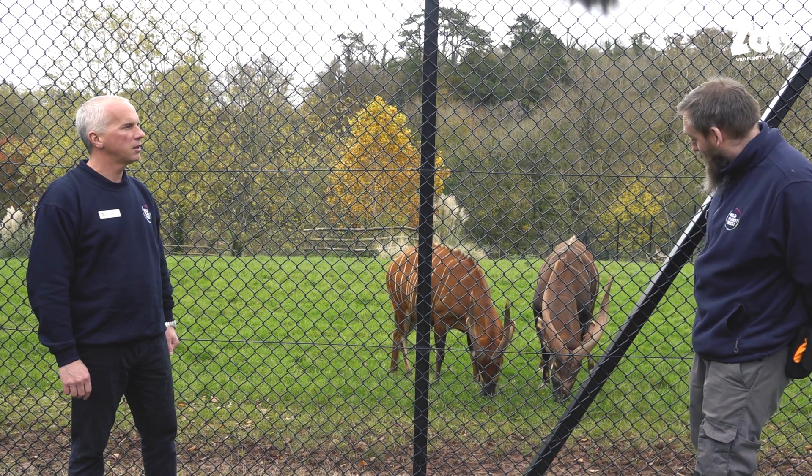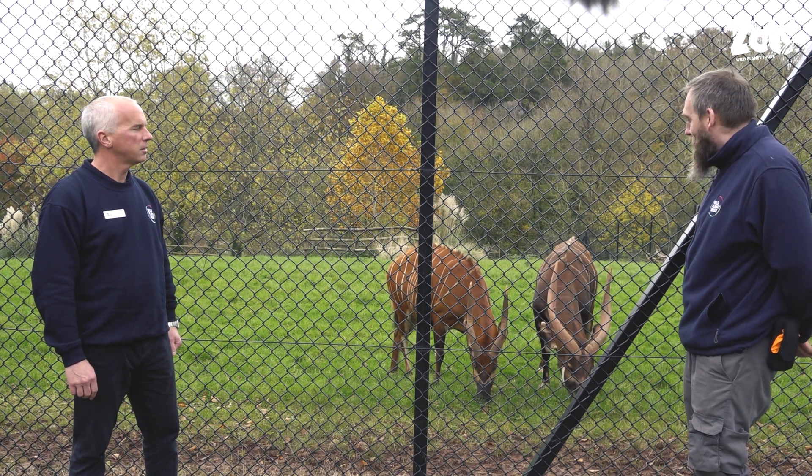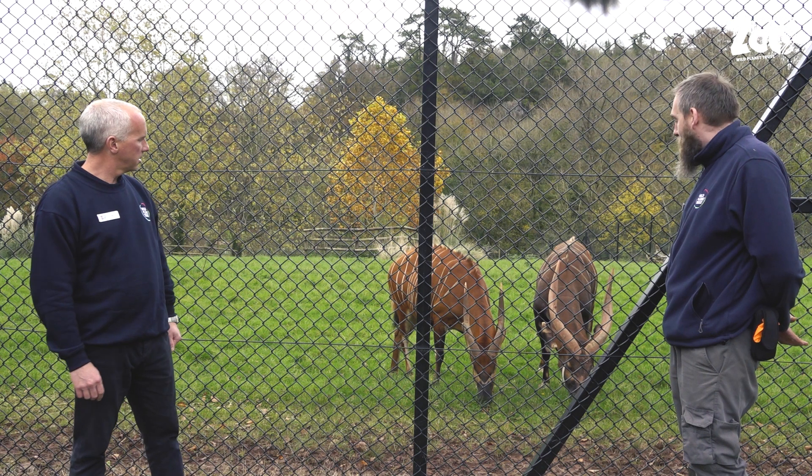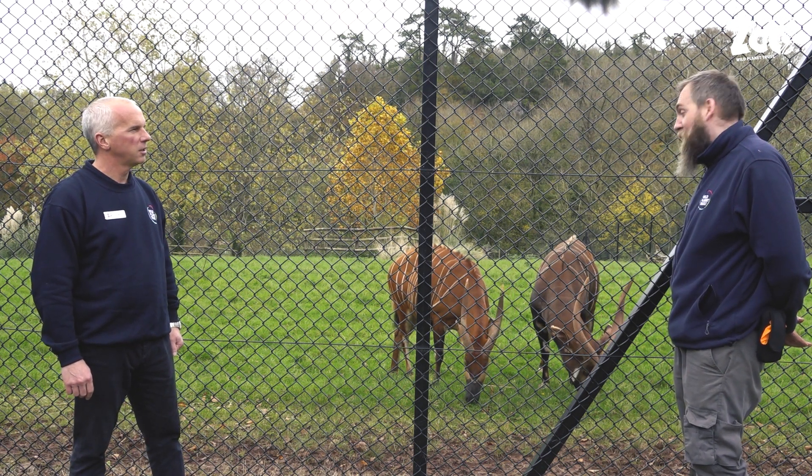The males, as you can see, have a really good show of horn between them. Interestingly, for a spiral-horned antelope species, both the males and females have horns, whereas with a lot of antelope species that's not always the case.